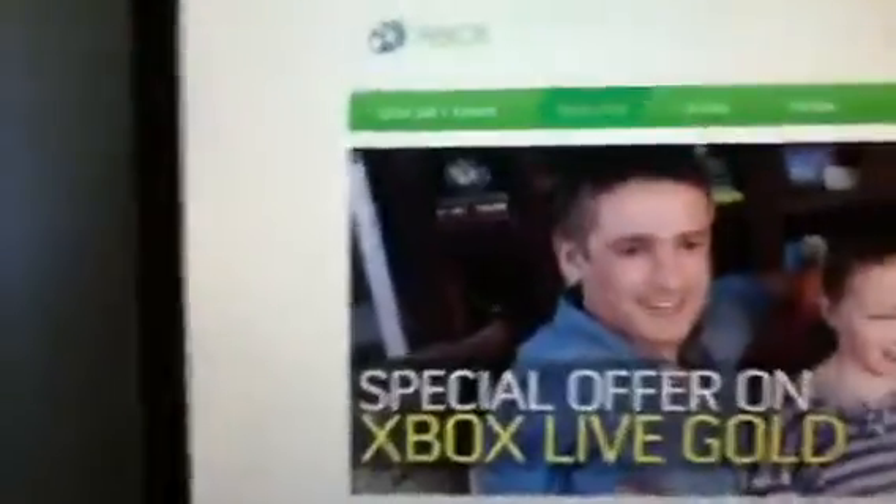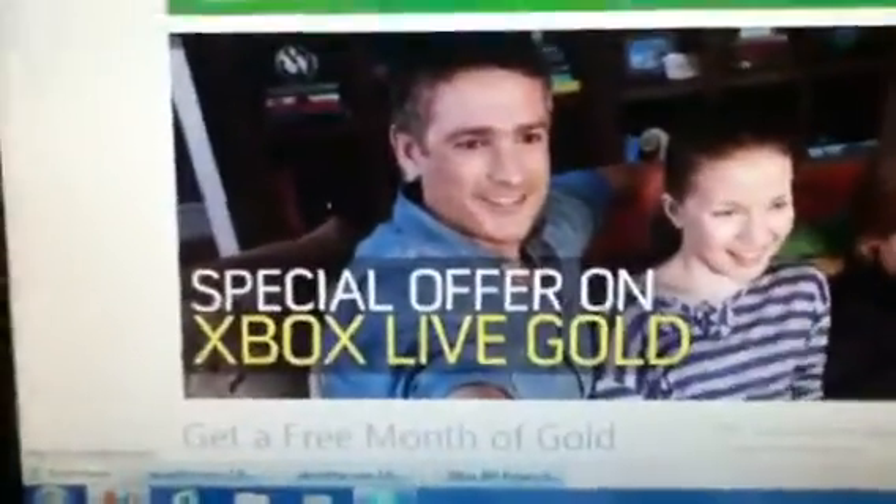Gotta go to the Xbox Live website. Sign in. This is only for a limited time. As you can see, it's Epic subscribers.